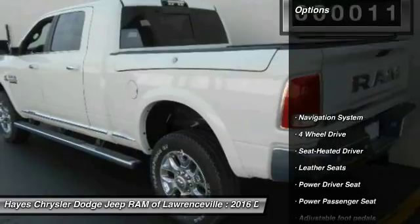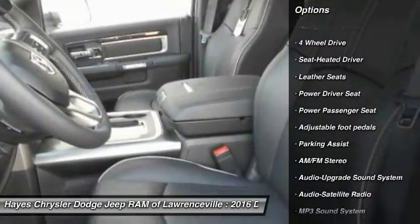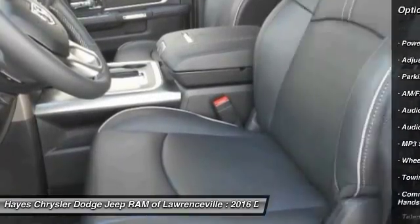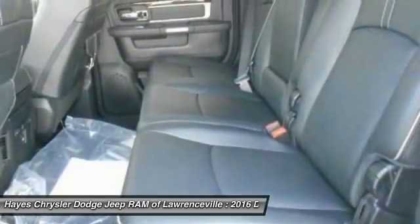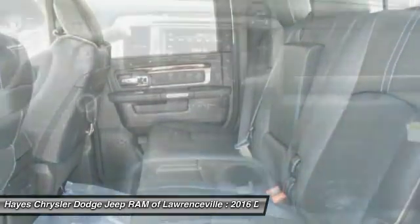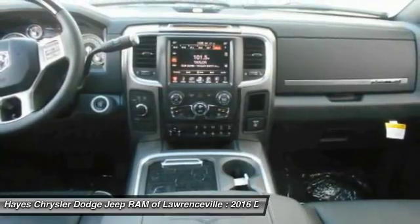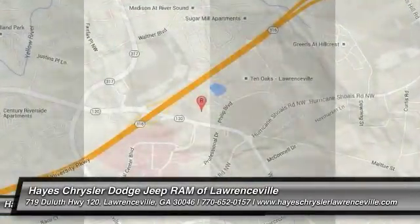Here are some of this vehicle's great options: traction control, anti-lock braking system, power passenger seat, running boards, navigation system, four-wheel drive, Bluetooth wireless data link for hands-free phone, air conditioning, front power steering, HomeLink garage door opener. Your new ride is just a phone call away.